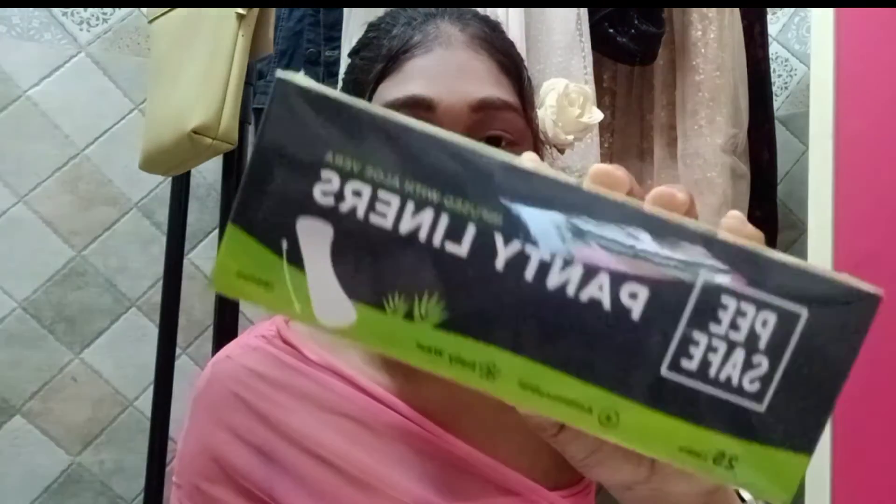The first under eye cream I used was the Biotique one — to be honest I have not seen any difference, which is why I got my hands on this one. I have heard a lot of good reviews about it. This is for ₹210 and I got it for ₹137. The next thing is P Safe panty liners.